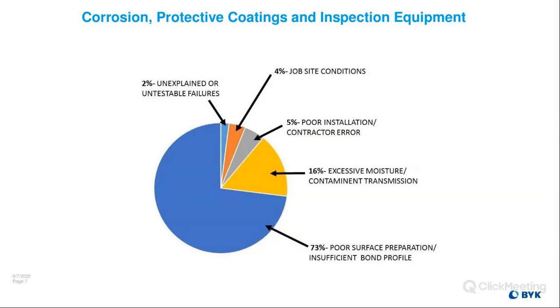This chart from industry research shows why coating systems fail prematurely. If you look at the large blue portion, an overwhelming majority of failures are caused by poor surface preparation — contamination left on the substrate, poor profile, or using the wrong profile. For example, somebody specified shot when the spec called for angular grit. Roughly 73% of all coating failures revolve around the preparation aspect.